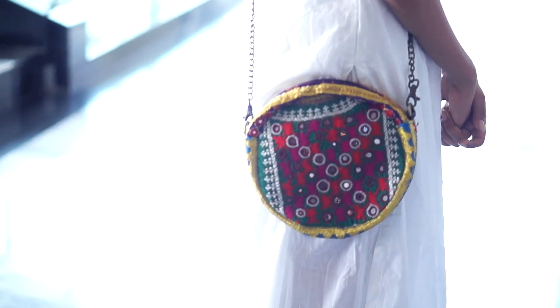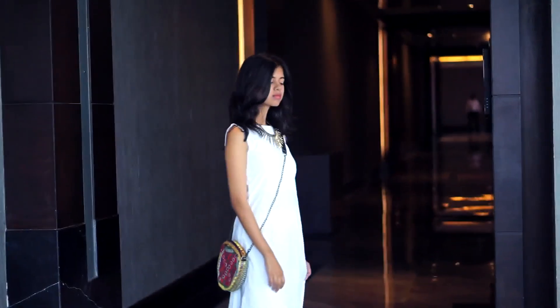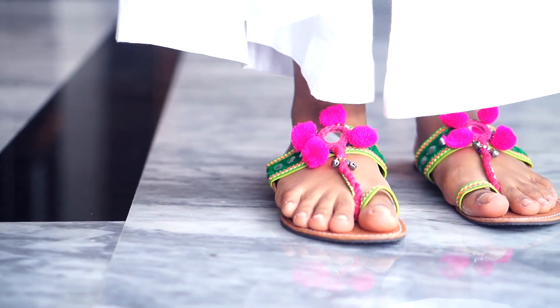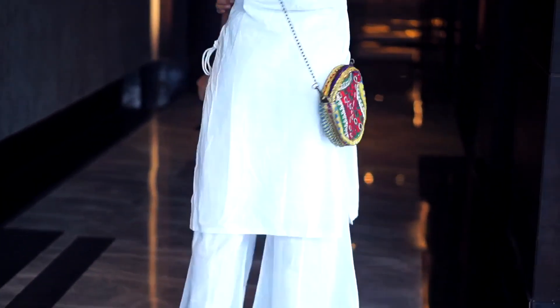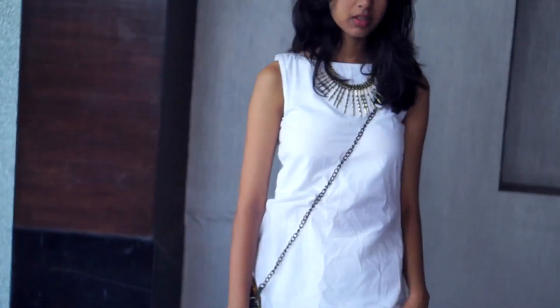Now this outfit isn't exactly Indo-Western but I really wanted to add it here because I love the whole color combination. I'm wearing an all-white kurti with palazzo pants which are by Serving Princess. I'm wearing this really nice colorful embroidered bag and these beautiful juttis, both from Crafted with Happiness. And to add a little bit more on the white, I'm wearing a gold necklace which is by Fabstreet.